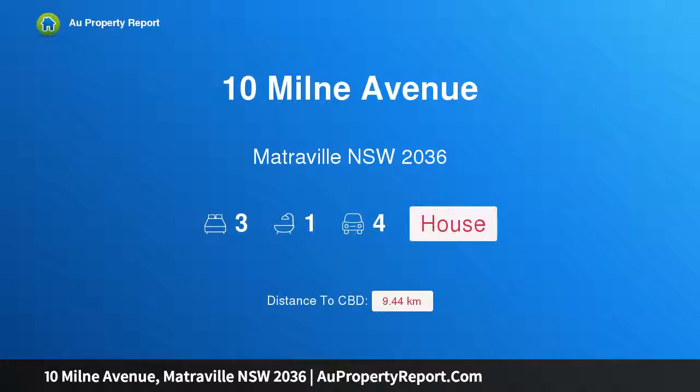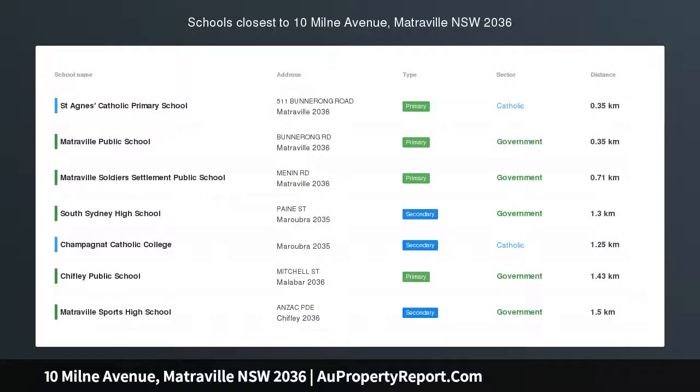Hi, I am glad to introduce property 10 Milne Avenue, Matraville NSW 2036. This is a 3 bedroom house.